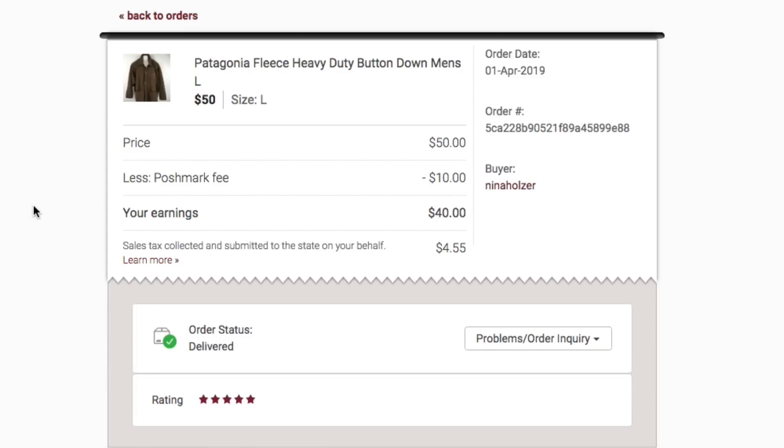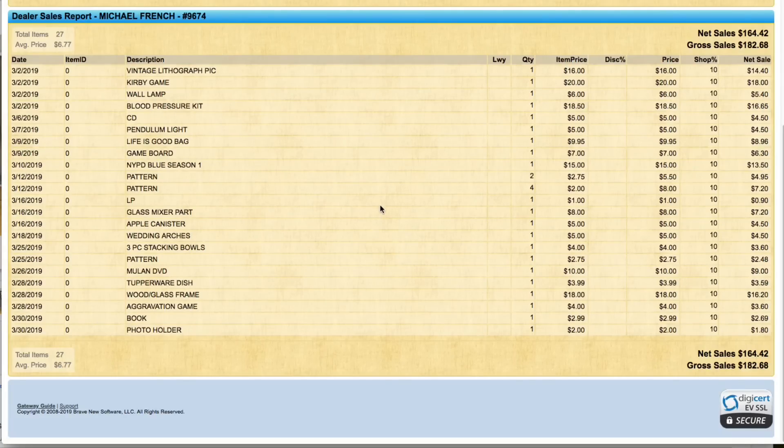Next up, the Patagonia fleece — heavy duty men's large. Patagonia stuff just does super well for me. I had it listed for probably $75 or so, somebody made an offer of $50 and I accepted. You can see the $10 Poshmark fee — the 20% — my earnings of $40. I had about $7.50 into this, so my profit is about $32.50 on the Patagonia. Not too bad.